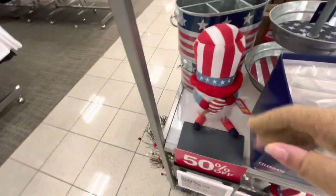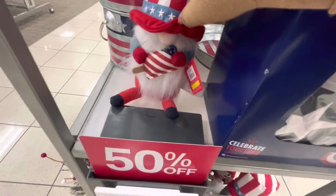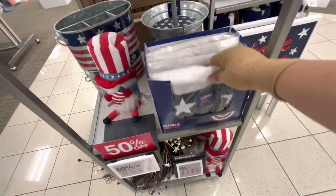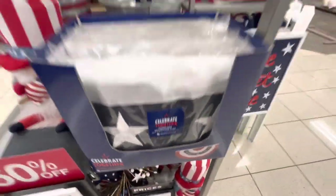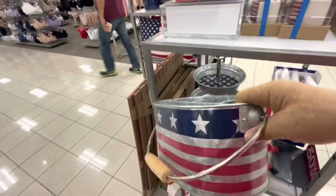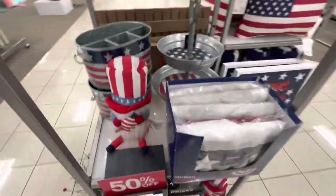We all know Kohl's is expensive. They have this little gnome with a popsicle — he comes out to $20. Then there's a decorative flag that comes out to $12.50, and a little utensil holder basket that comes out to $22.50. They also have more gnomes and a wreath.